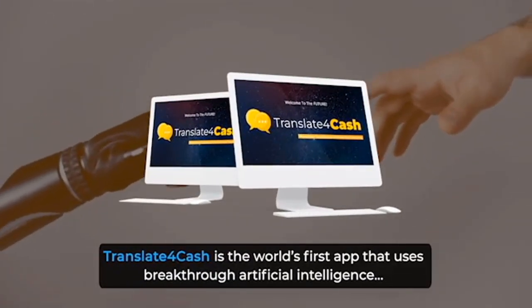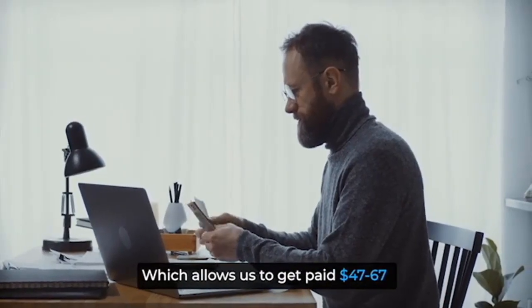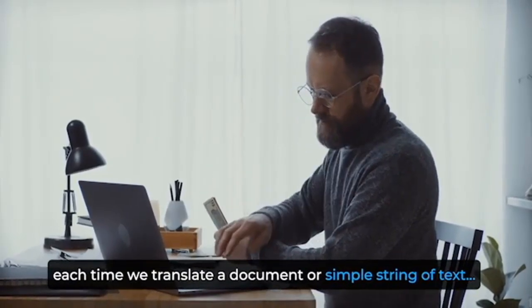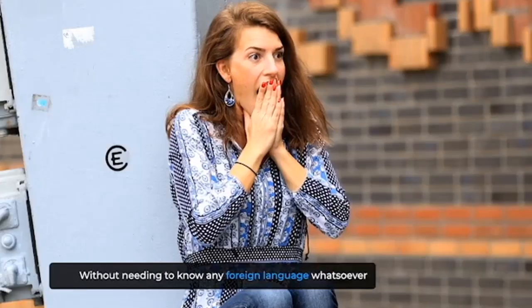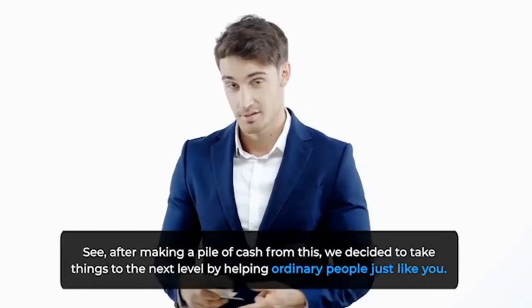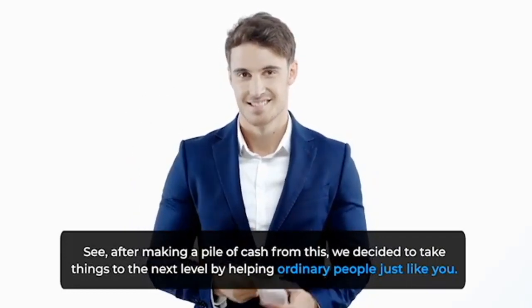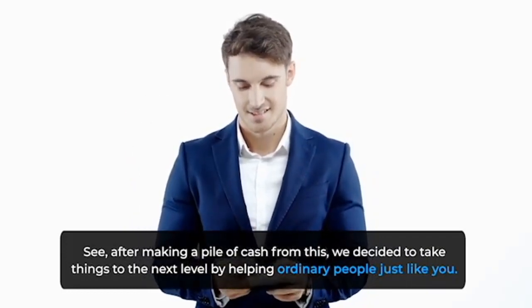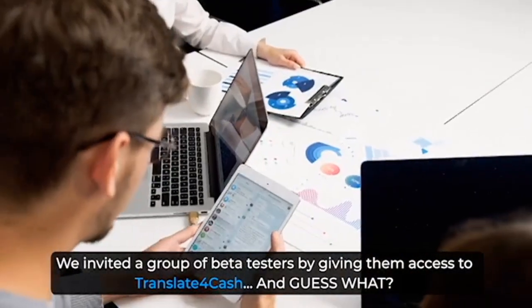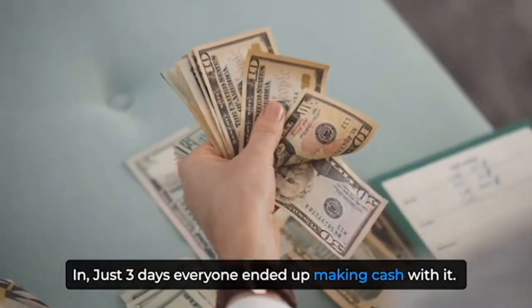Translate for Cash is the world's first app that uses breakthrough artificial intelligence, which allows us to get paid $47 to $67 each time we translate a document or simple string of text, without needing to know any foreign language whatsoever. After making a pile of cash from this, we decided to take things to the next level by helping ordinary people just like you. We invited a group of beta testers by giving them access to Translate for Cash.